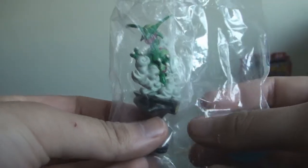Hey everybody, how's it going? Today — well, actually a few days ago — I went to my local comic store, or video game store I guess I could call it, and I found this weird Rayquaza figure.